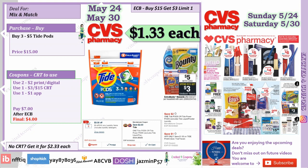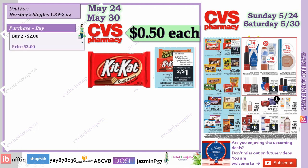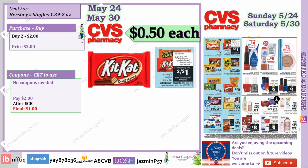This next one is a very easy deal — no coupons needed. As you can see right in the ad, Hershey's singles: buy two for $2, and at the end of the receipt you'll get a $1 ECB, making it just 50 cents each. I love these small $1 ECBs because they really help bring down my total so I pay less out of pocket.